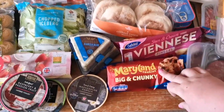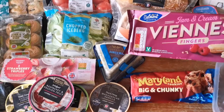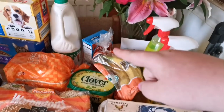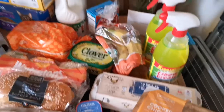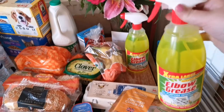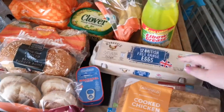We have got some Maryland cookies and these Viennese fingers — these are really nice. Over this side we have got some tomato cuppa soup, some butter, and some bananas. And then these large olive oils which were only £1.75 and they're a litre, so we picked up two of them. Some free range eggs as well.